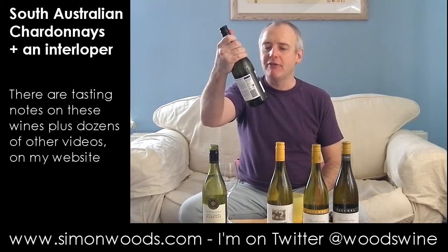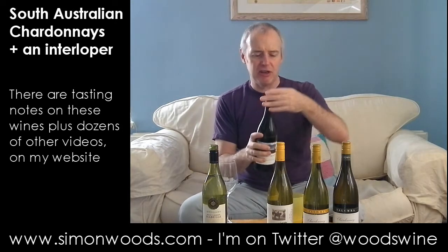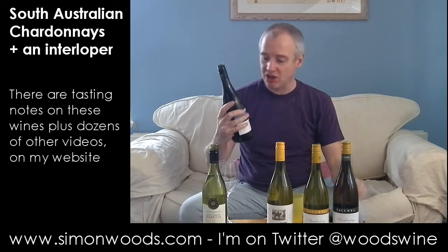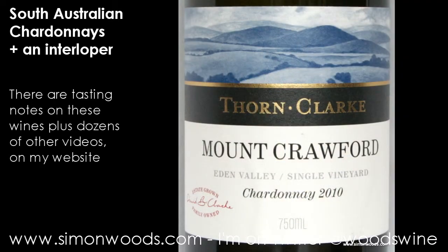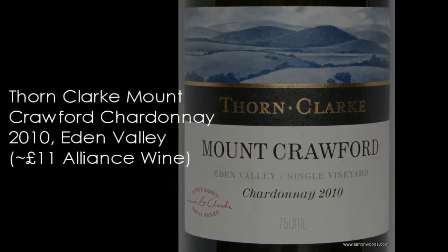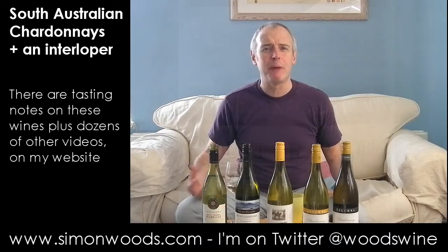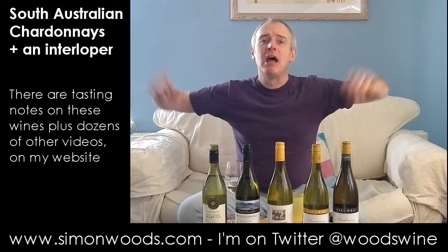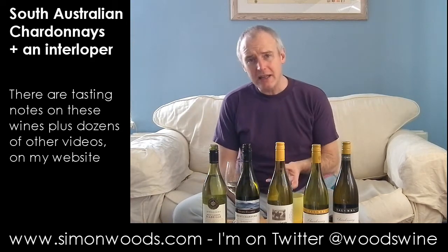Let's see how we get on in South Australia. I've got three from Eden Valley and one from the Adelaide Hills, so I'll do the Eden ones first - they are all 2010 vintage, I think. The first one: Thorn Clark, Mount Crawford, Chardonnay 2010. Now the Eden Valley qualifies as part of the Barossa region, but when people think of Barossa, they think of beefy Shirazis. But the Eden Valley is the highest - the bits that are higher up - it's higher, cooler.